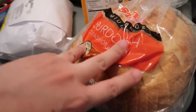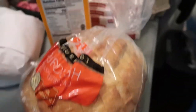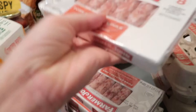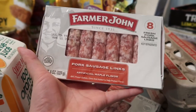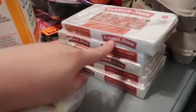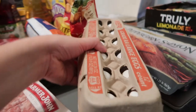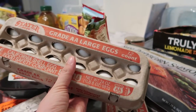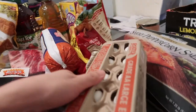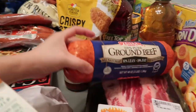We have sourdough bread, orange juice, five packs of Farmer John's sausage links, two 12-count packs of eggs, and ground beef.